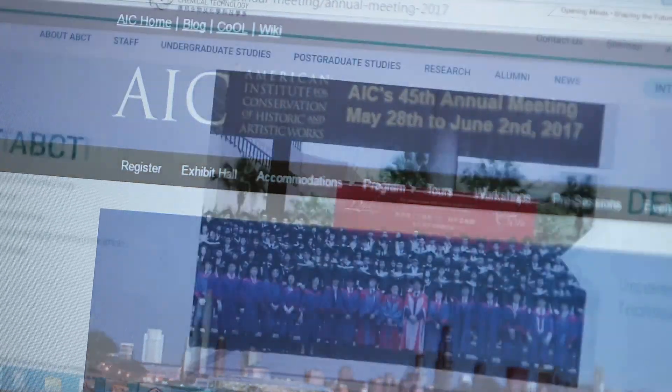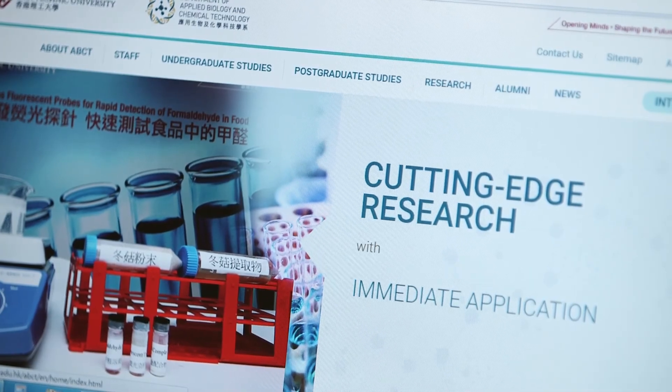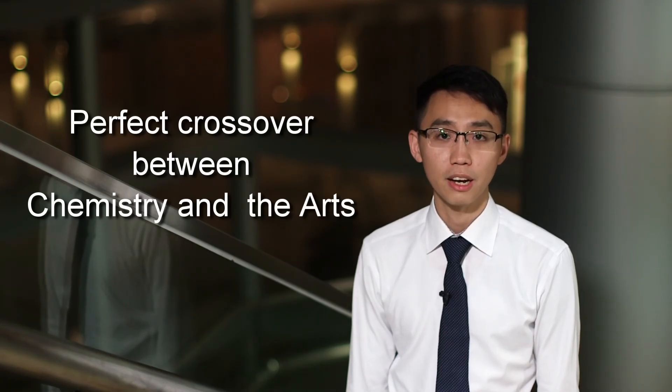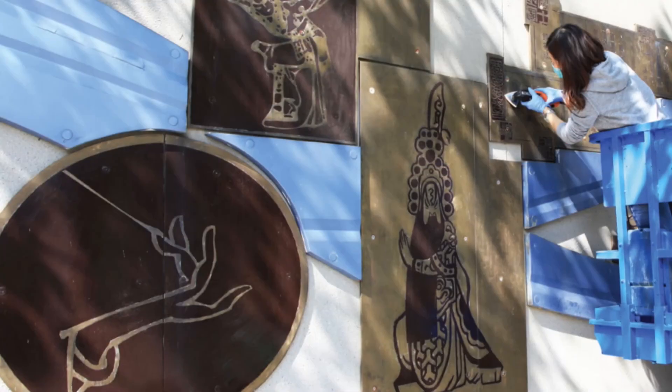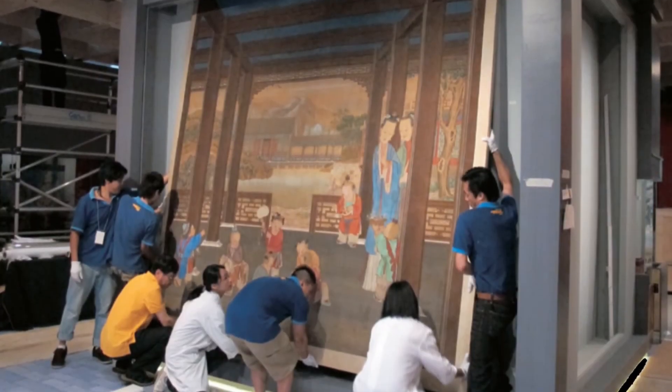This duty requires me to have a strong academic background in chemistry, which I obtained from ABCT. I love my work, which is a perfect crossover between chemistry and the arts. Compared with fundamental research, my work more often ends up with a tangible product which the public can see and touch. Our goal is to keep history and artworks alive for future generations. This makes me feel like I have a bigger purpose in my career.